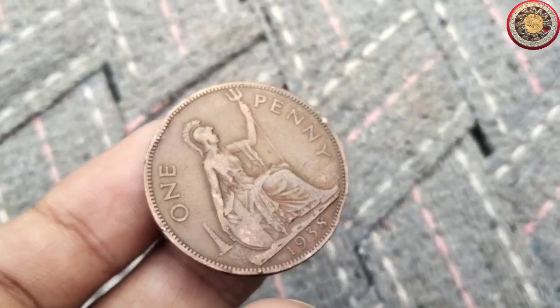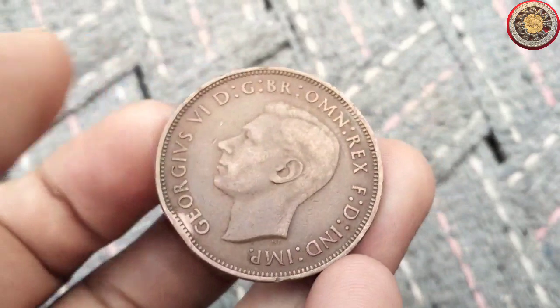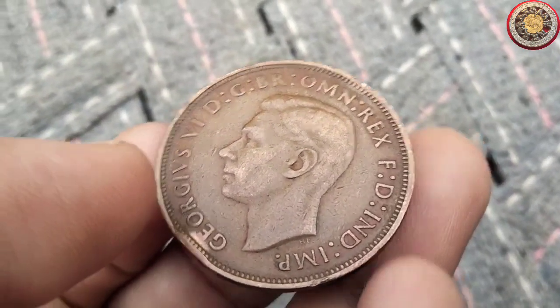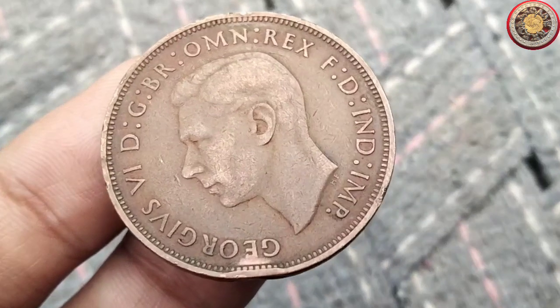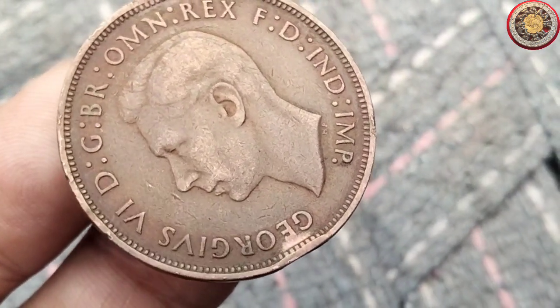And there you have it, the captivating tale of the 1938 penny coin. Its historical significance, unique design, and rarity make it a true gem in the world of numismatics. Whether you're a collector or just intrigued by history, this coin is a window into the past and a piece of art that carries a story.